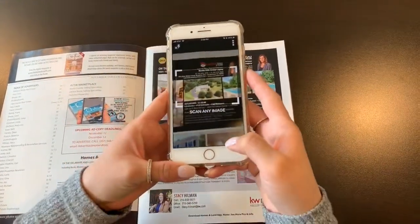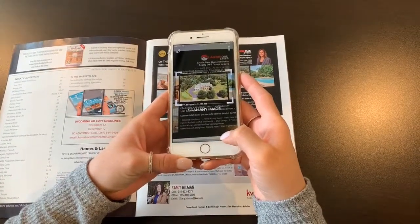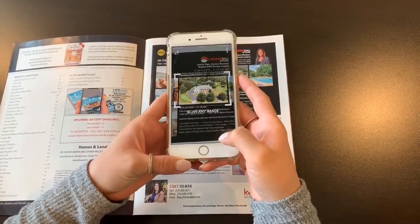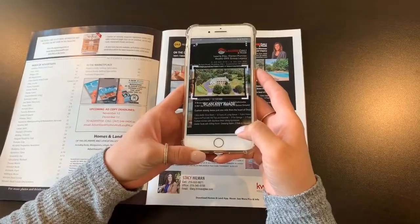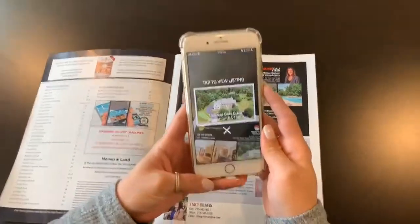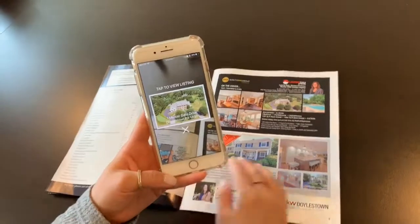You can take any picture from the magazine and hover over it like this — it'll scan the image that you put inside the little box, and then it'll pull up the property information. Let's give it a sec... there you go! That's the listing on Mercer Gate Drive, featured on the front cover.